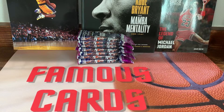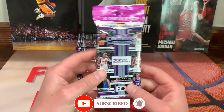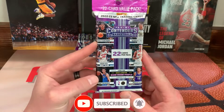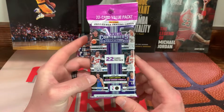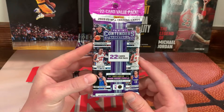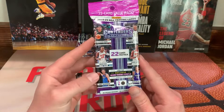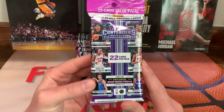Hey, what's going on guys, Famous Cards here. Hope you guys are having a wonderful day. In this video I'll be reviewing the new 2022-23 Panini Contenders Basketball value packs — fat packs, whatever you want to call them. Got these at Target, they were $6.99 a piece. I got seven of them, so let's see what we can get.